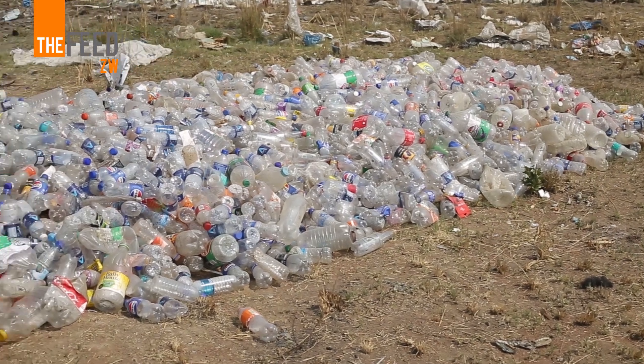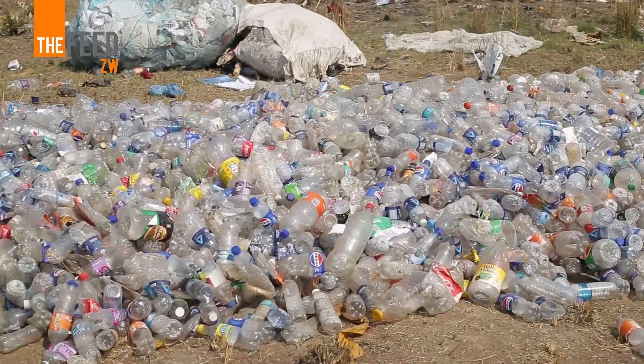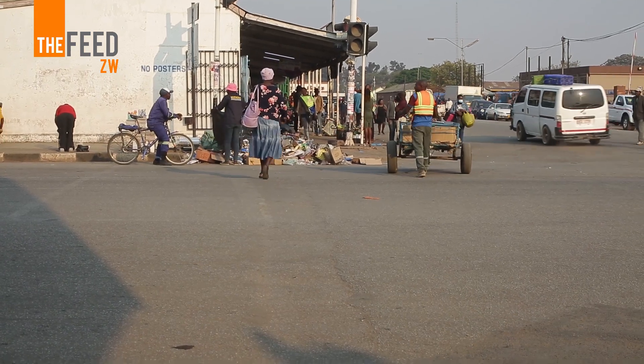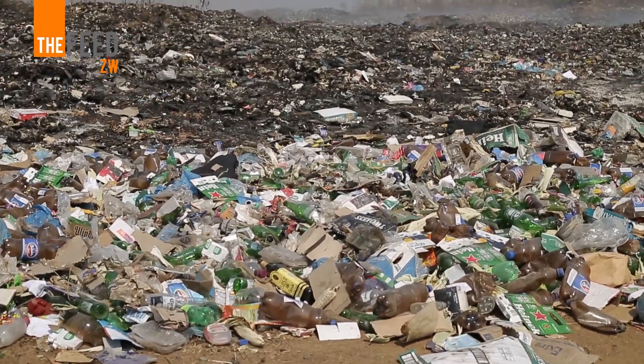Plastic waste is a global problem because plastic does not biodegrade. It takes up to a thousand years for plastic to break down. During all this time, it clogs up our water sources and streets, and causes environmental problems. According to EMA, we produce more than 300,000 tons of plastic waste annually in Zimbabwe alone, and only 11% is being recycled.